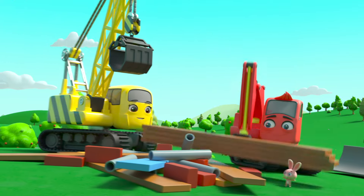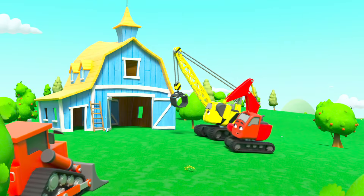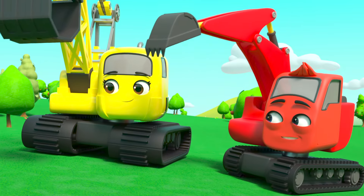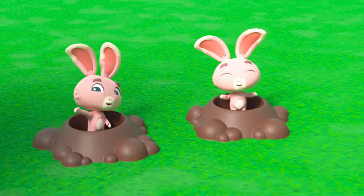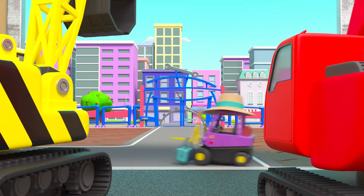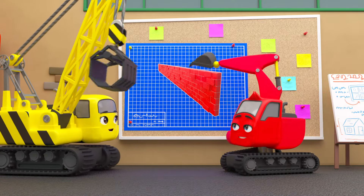They've moved everything into another field. They want the crew to build the barn over there instead so it's not on top of their rabbit holes. Now Daisy gets it! The crew have moved all the building materials into the other field, just like the bunnies wanted. In no time at all the barn is all finished — all good in the new field. The bunnies are so happy!